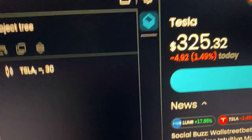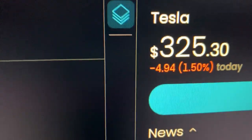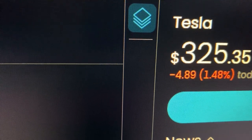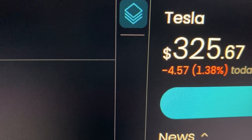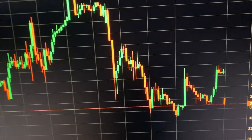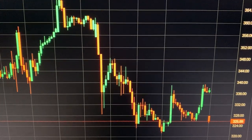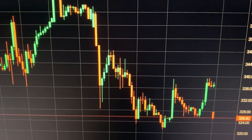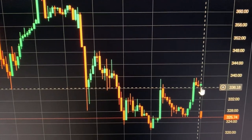Tesla stock update — we're going to look at the stock price chart. It's the 14th of November 2024, coming up to 1:38 PM UK time. Let's look at the Tesla chart on the 30-minute chart, and this is the pre-market.